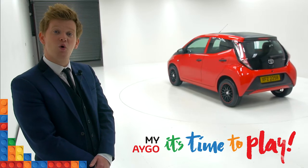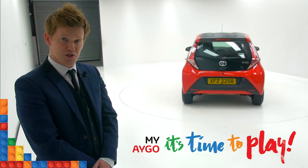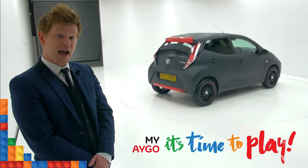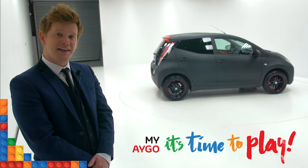The Toyota Aigo Black, featuring black alloy wheels and a black roof, can be yours for only £109 per month. The Toyota Aigo Stealth, featuring a full black wrap, black alloy wheels and additional detailing, could be yours for only £119 per month.